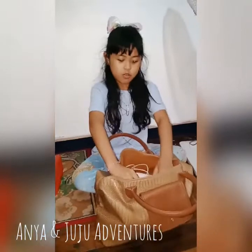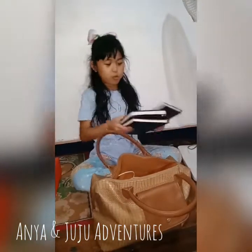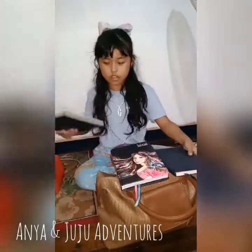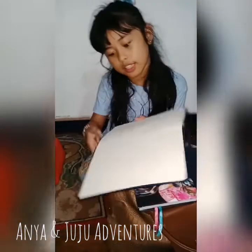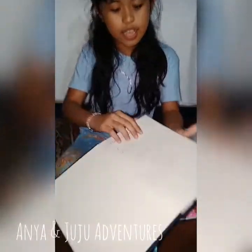Now we're going to look at her notebooks. She has three notebooks. Look at this one — I like the cover. So let's start with this one. What's in here? Oh, it says gratitude journal. And let's open it.